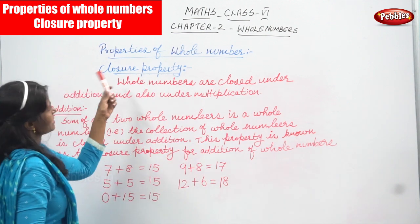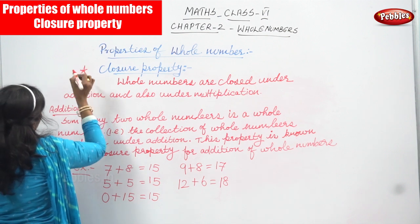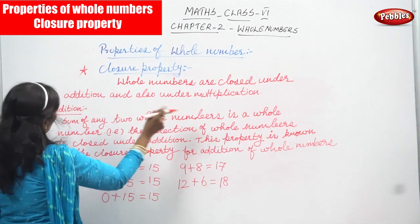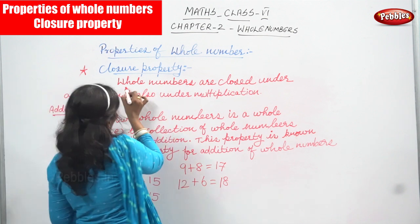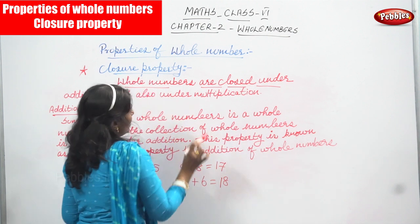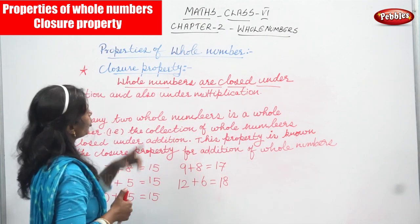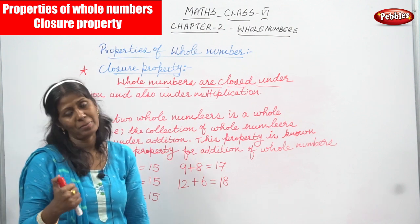Now we are going to see properties of whole numbers. The first property is the closure property. Whole numbers are closed under addition and also under multiplication.